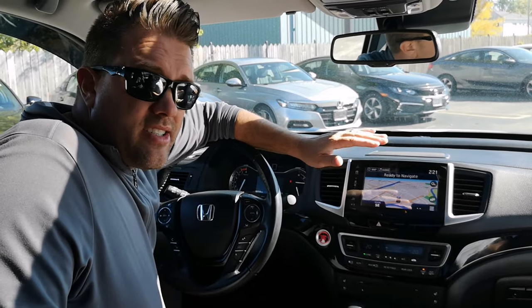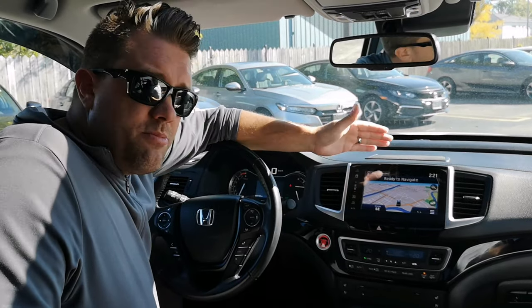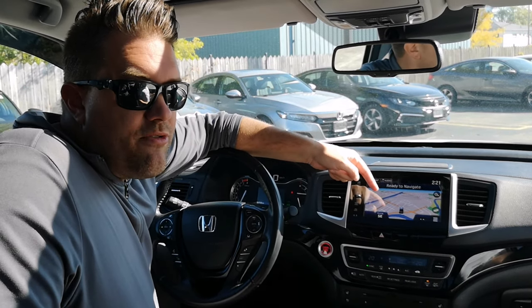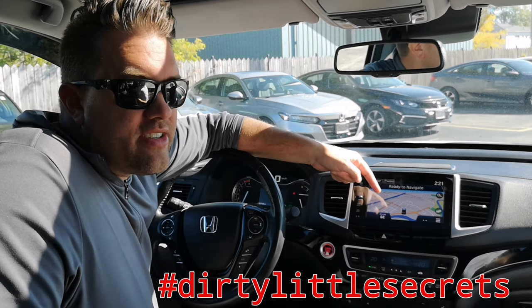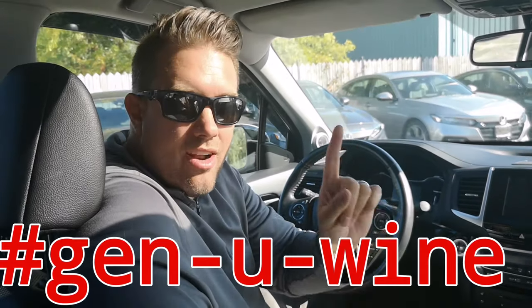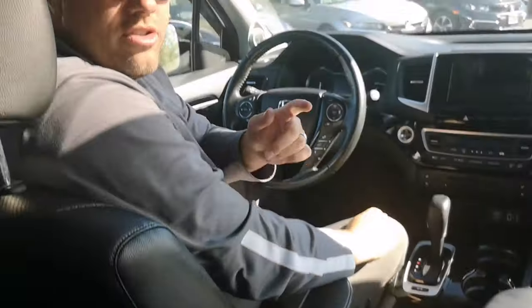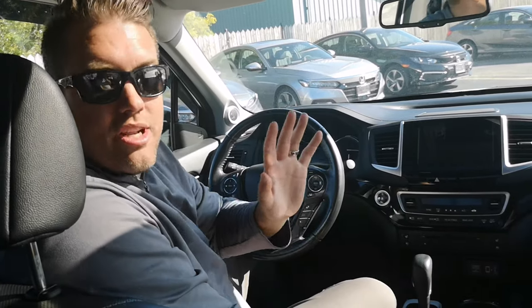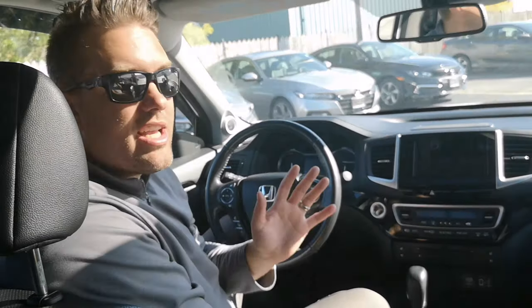By the way, you won't get lost either. This big buckaroo comes equipped with a Garmin navigation system. Oh and by the way, the seats are leather — not that cheap kind of leather, it's genuine real leather. The seats fold up in the back and they're heated too. The front seats are heated and cooled for those really bitter cold winters and really steaming hot summers. Your butt will be thanking you later.